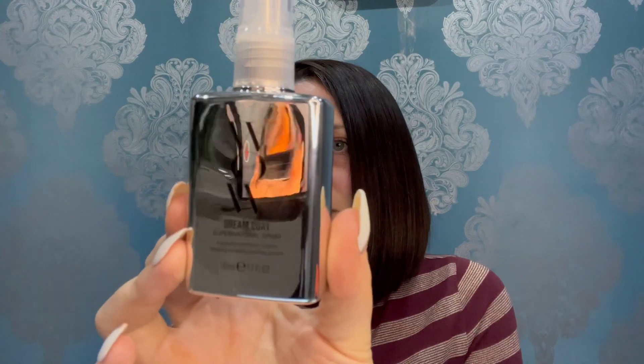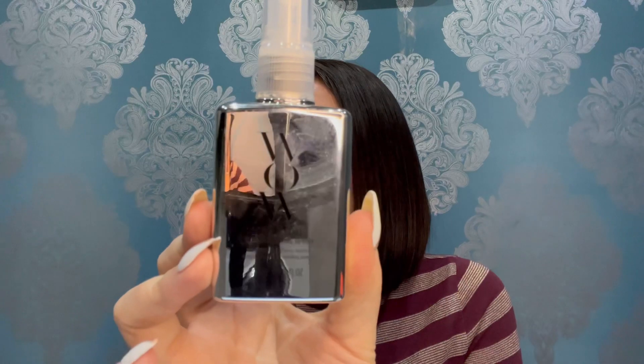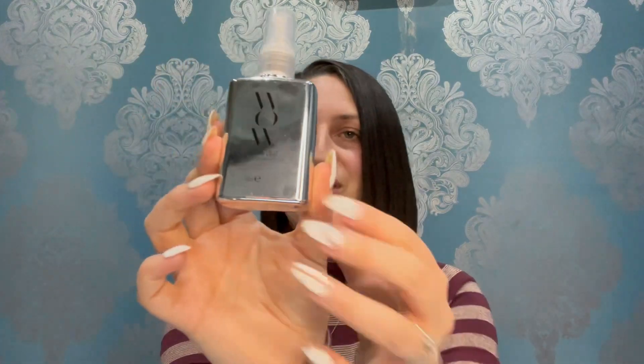Next we have a product by ColorWow, which is supposed to be amazing. This is the Dream Coat in a 50ml version — the full size is 200ml and retails for £27. The booklet says: encourage smooth, sleek hairstyles with this anti-humidity spray, a heat-activated spray designed for all hair types. I'm really looking forward to using that.